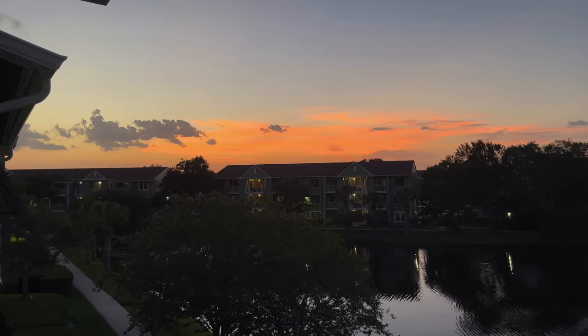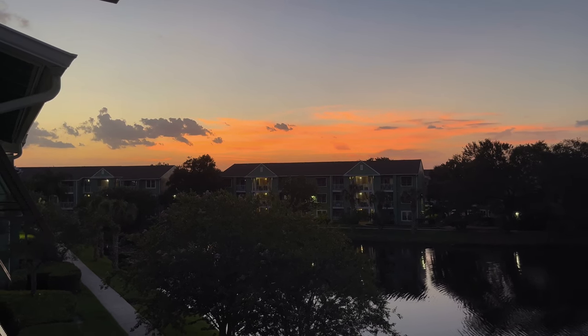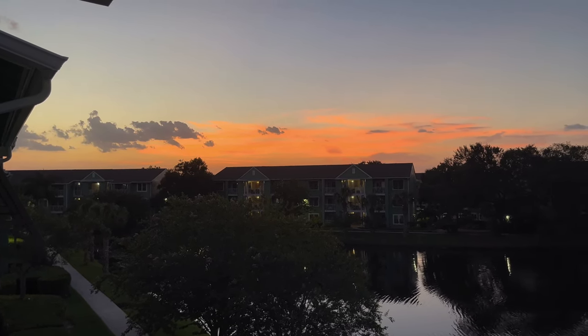Just when I'm about to go in my door and think nothing is left to see tonight, Mother Nature paints surprises with these colors.